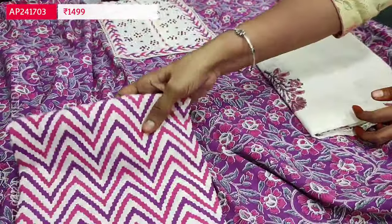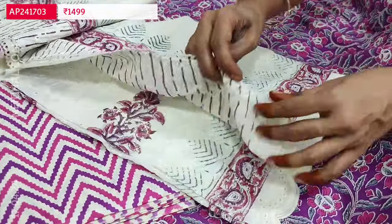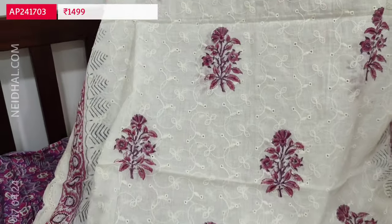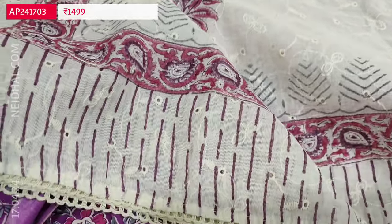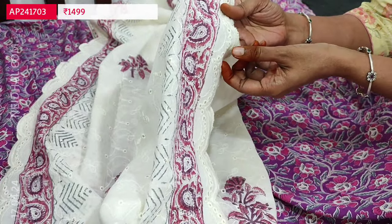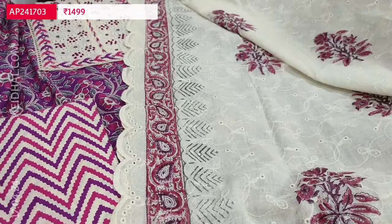It's a block printed cotton. The bottom is also printed with zigzag prints, and a beautiful dupatta — it's a pure cotton dupatta, block printed with schiffli embroidery work. A very pretty super soft material — soft mull cotton with schiffli embroidery and block print concept, with cut work edges and schiffli embroidery beautifully done. Cost of this premium cotton set is 1499.